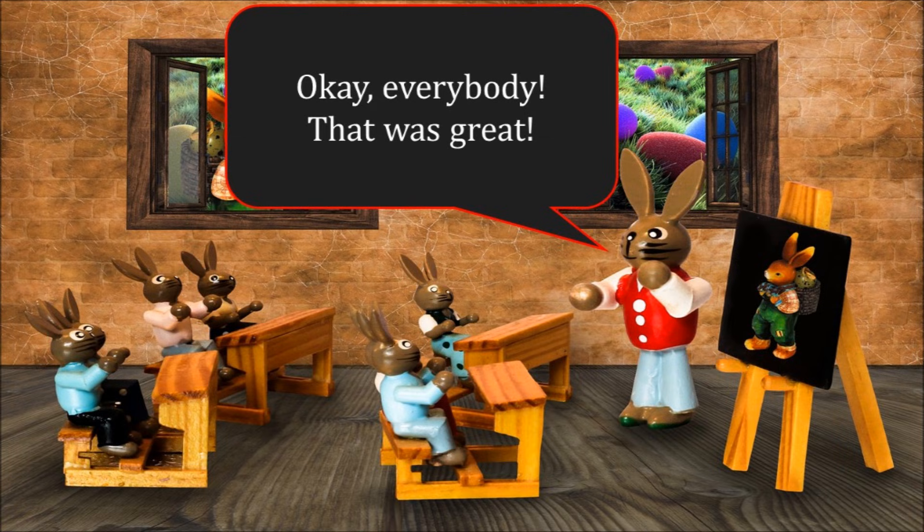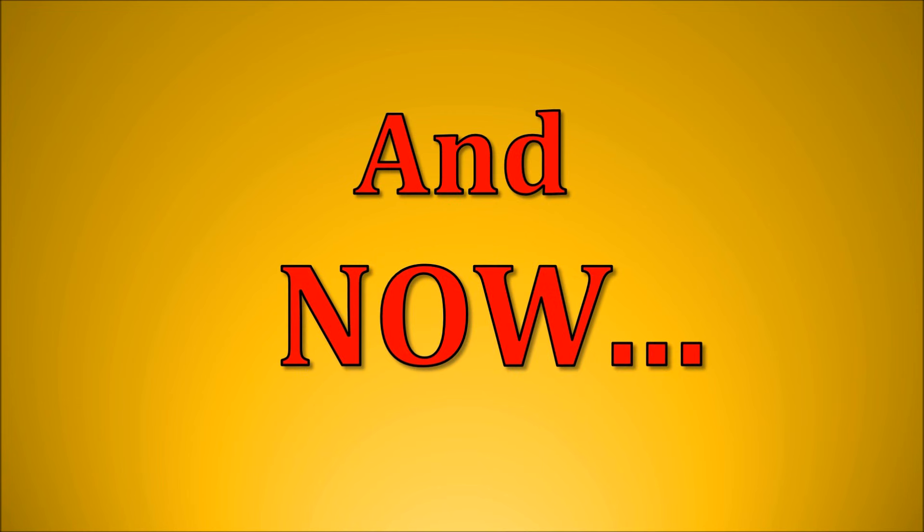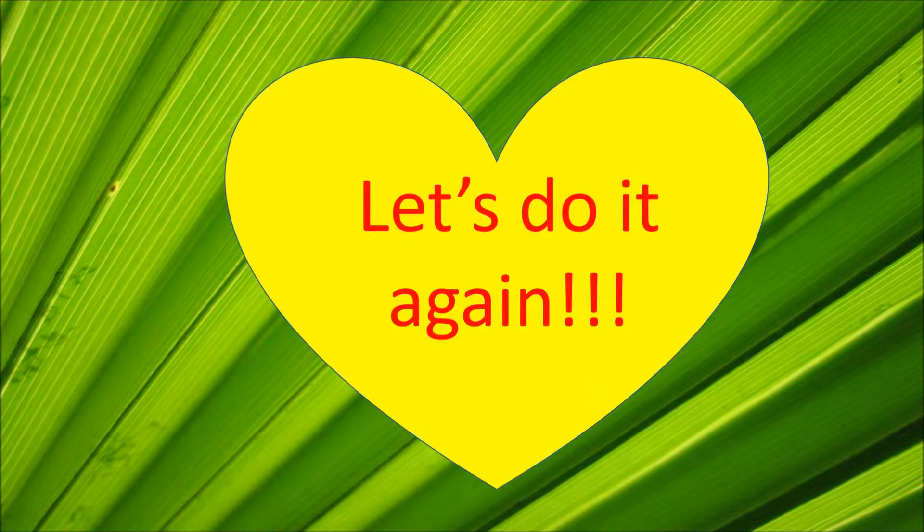Okay, everybody, that was great. We did it. And now, what are we doing, girls? Let's do it again.